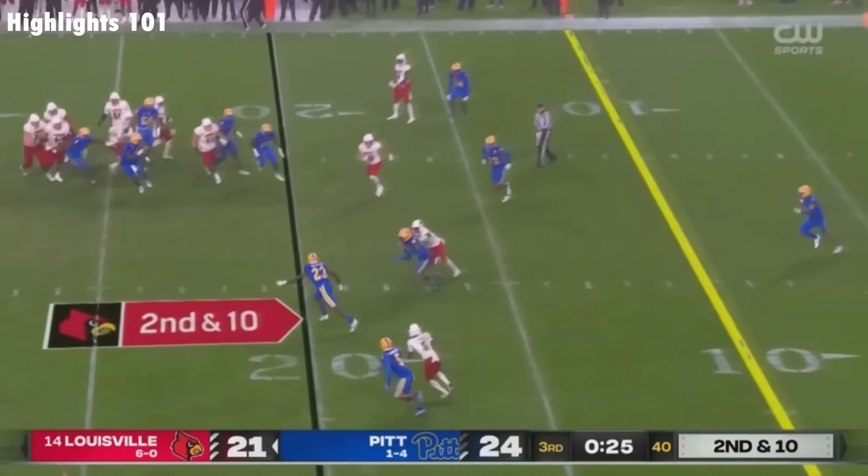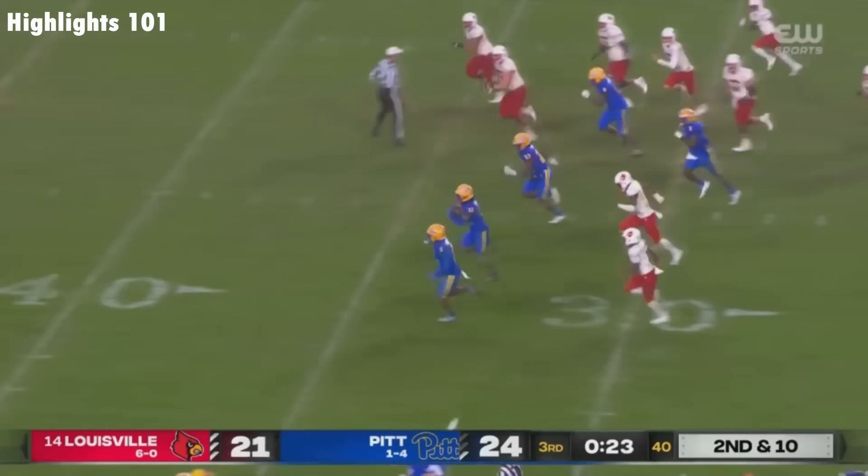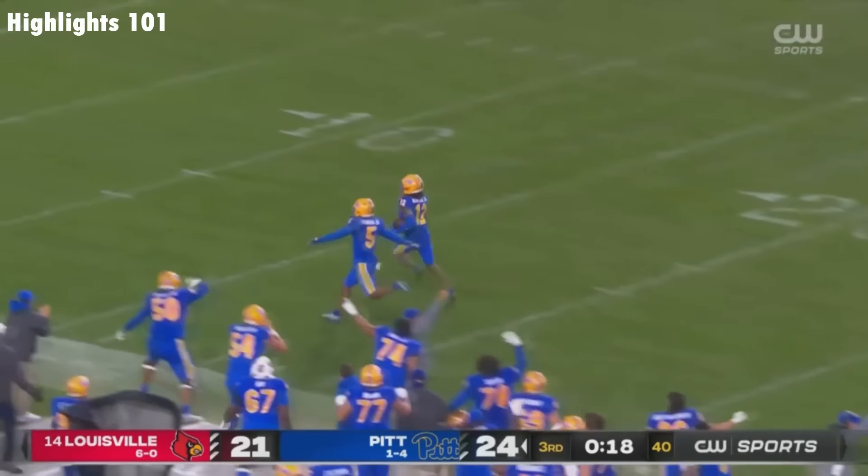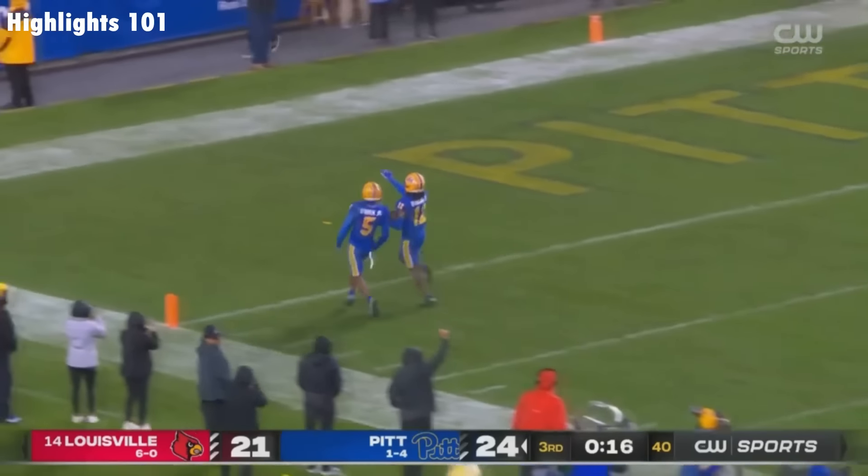Intercepted! Clover picked off. MJ Devonshire — Devonshire goes the distance for Pitt.